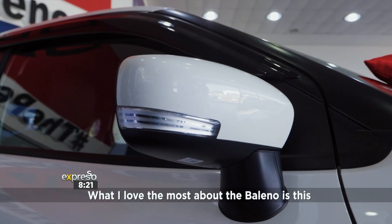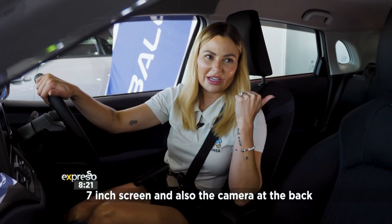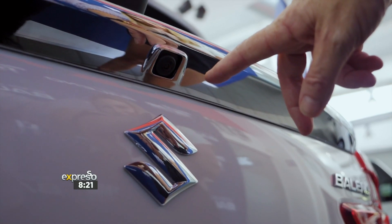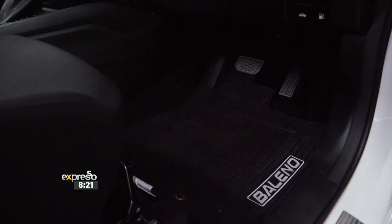What I think is the best about the Baleno is this 7-inch touchscreen, and it works the camera behind it. And yeah, it looks like it's a small car, but when you get into it and check the boot, there's lots of space. I love it.